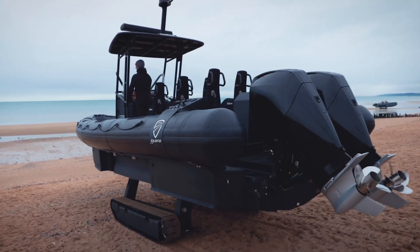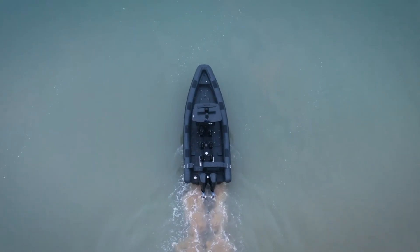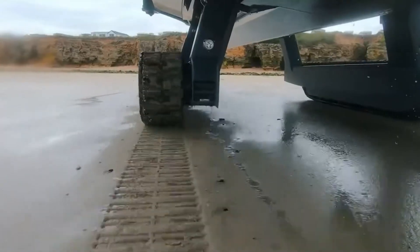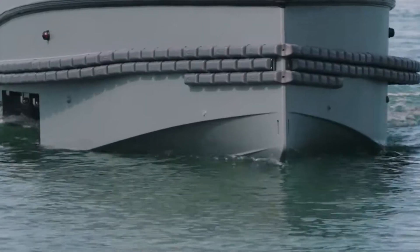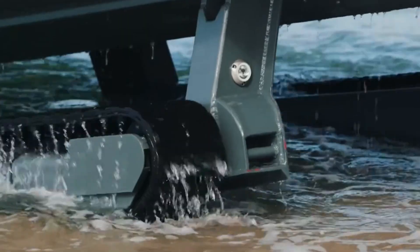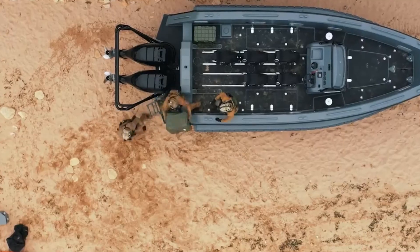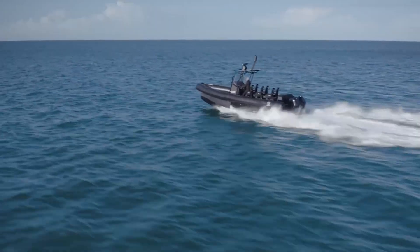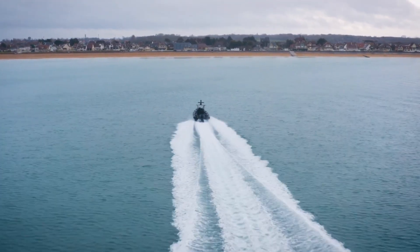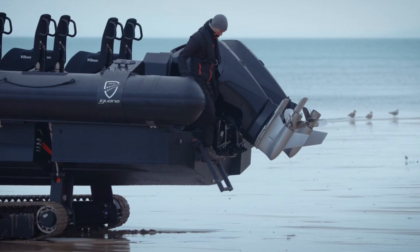Number 5: Iguana Pro Interceptor. This is where things get truly crazy. The Iguana Pro Interceptor doesn't just navigate on water — it can also get out of it and roll on dry land like an amphibious vehicle. This boat can move across beaches, ramps, and even rough terrain with astonishing ease. Its retractable track system deploys in less than eight seconds and can support the full weight of the vessel plus its cargo. Picture this: you arrive at a remote beach by water, activate land mode, and simply drive to your campsite without needing trailers or boat ramps. With capacity to transport up to 12 people or over 2,200 pounds of cargo, the Iguana Pro Interceptor is being used by emergency services, exclusive resorts, and extreme adventurers.